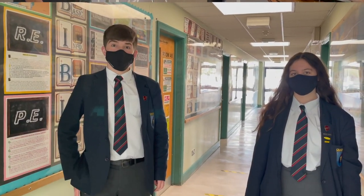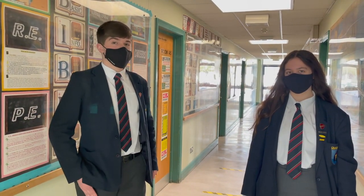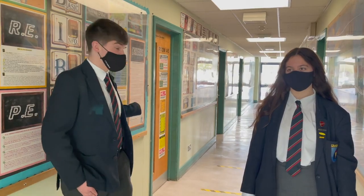Now we have reached the RE department where you can study core RE, which is compulsory. I do the GCSE RS, Religious Studies, and it's also available here.